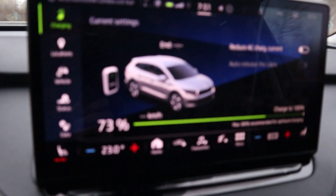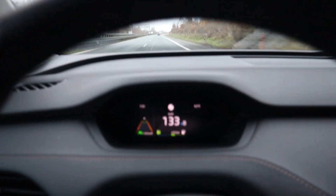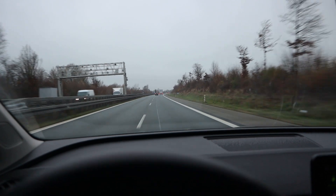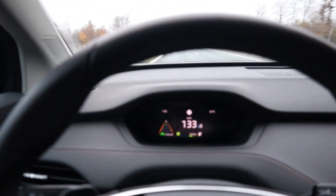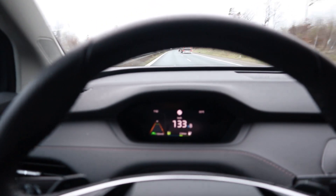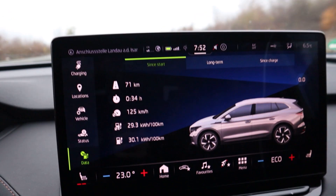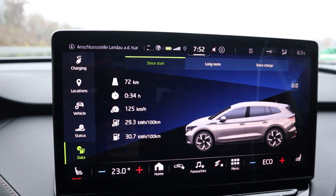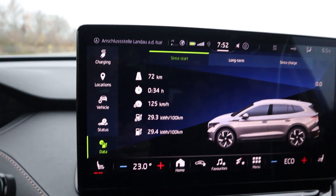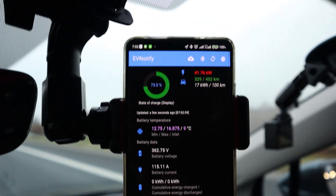I wanted to film at 75% as usual but it's already 73%. Still driving at 133, passing a truck, have self-steering on. It's pretty annoying because it only detects your hands on the steering wheel when you move it — you have to move it a lot, so the car shakes a bit and it's uncomfortable. Consumption is pretty high at 293. At six and a half degrees at 133 km/h, I don't know, it's pretty high. Drove 72 kilometers in 34 minutes. My average speed is amazing at 125.